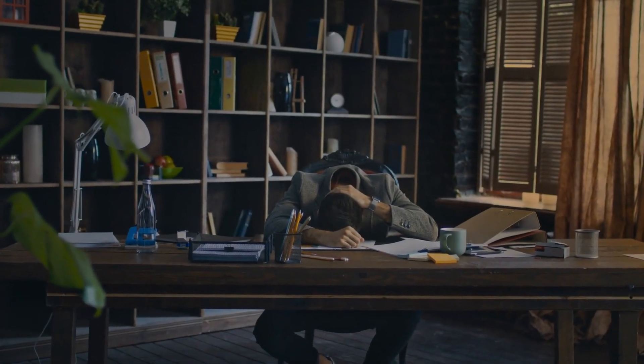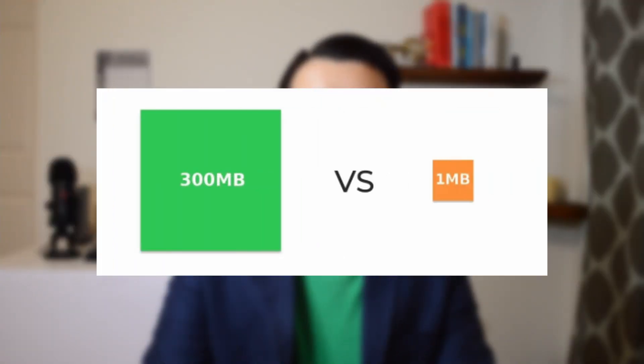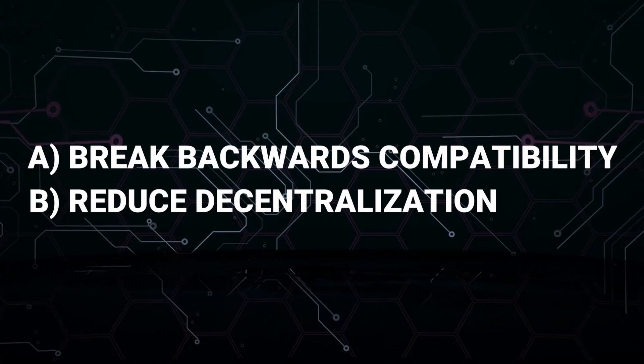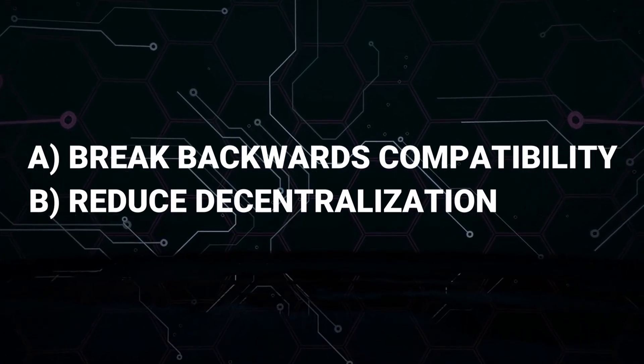The block size is too limited, and it takes on average 10 minutes to confirm a block, which is too long to wait for certain use cases. This is why we had the civil war back in 2018, which led to Bitcoin Cash being created, because some people wanted bigger blocks to process more transactions on-chain, while others were opposed because it would break backwards compatibility and reduce decentralization, since larger blocks make it harder for normal people to run full nodes. That's why the fork happened.